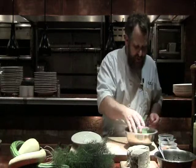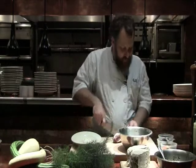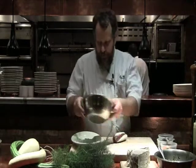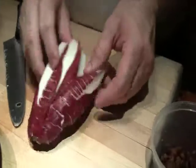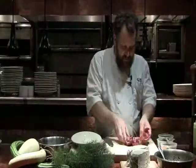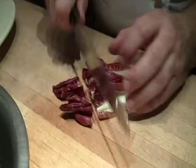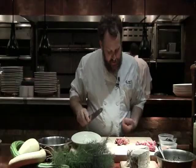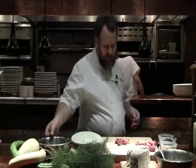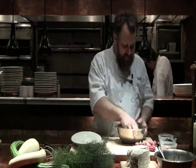Then we've got some greens. This is some wild arugula and some treviso — treviso is in the radicchio family, a long skinny radicchio, so it's a little bitter. That works really well with the tomato part. You get the sweetness from the tomatoes and you get the bitterness from the treviso.